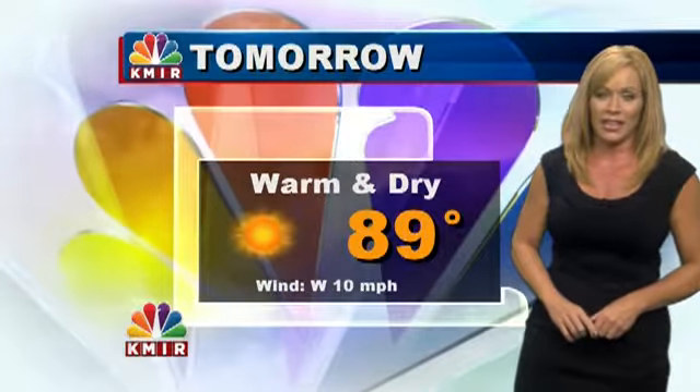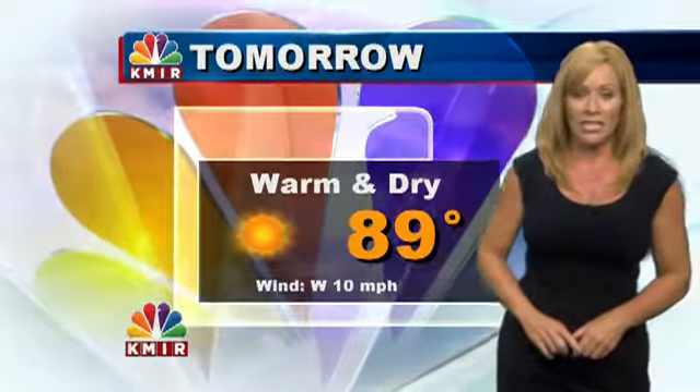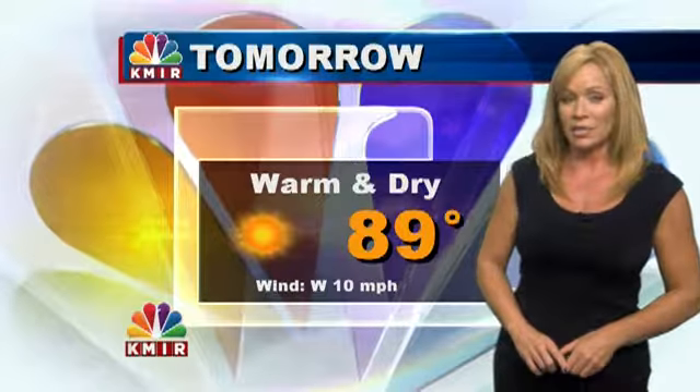Right now we've got 88 degrees overhead, low 70s along the coastline — a very different situation for the Coachella Valley. It's going to be warm and dry, continuing with this theme tomorrow as temperatures once again achieve below normal status.